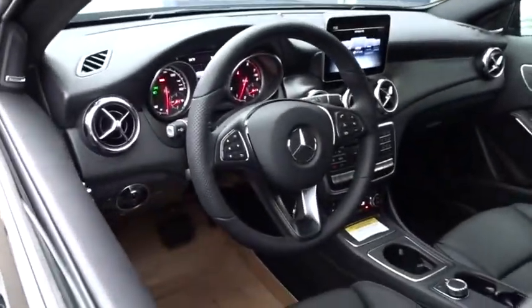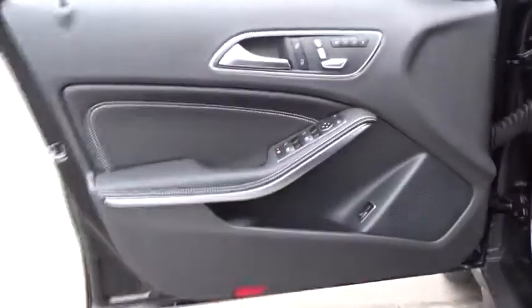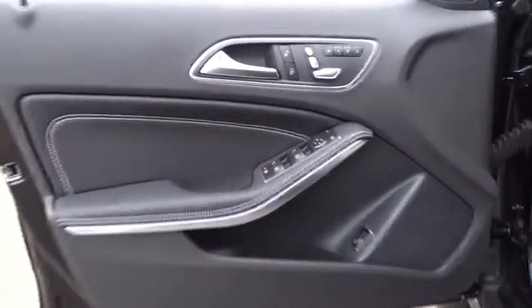Bluetooth, leather-wrapped steering wheel, adjustable steering wheel, power steering, cruise control, four-wheel disc brakes, floor mats, keyless start, aluminum wheels.